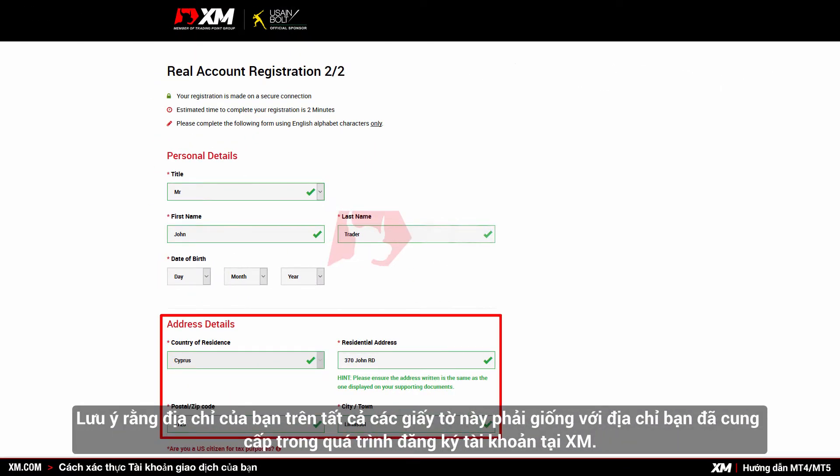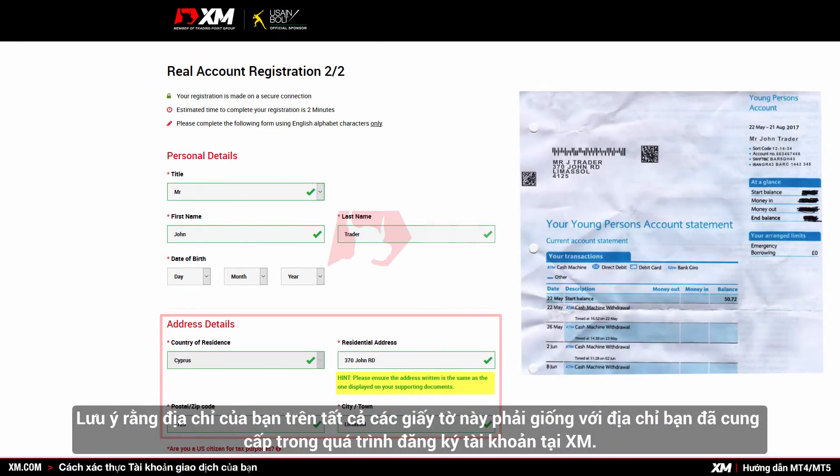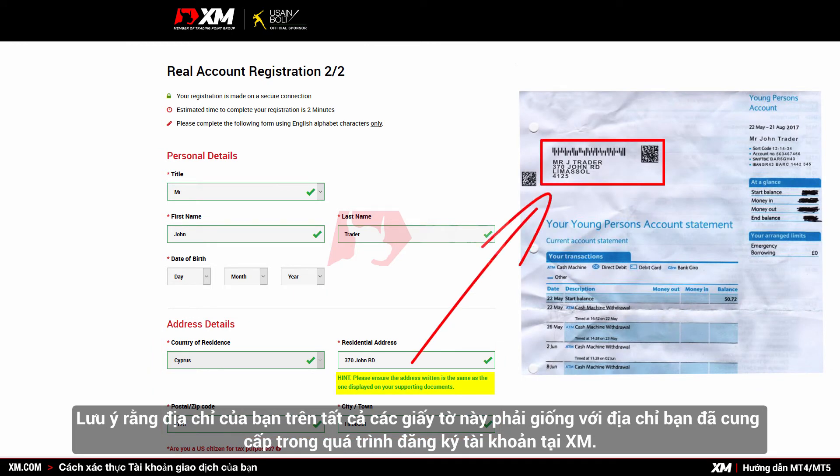Remember that your address on any of these documents must be the same as the address you provided during the XM account registration process.